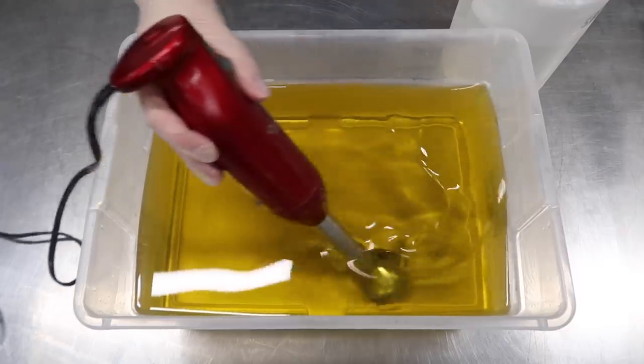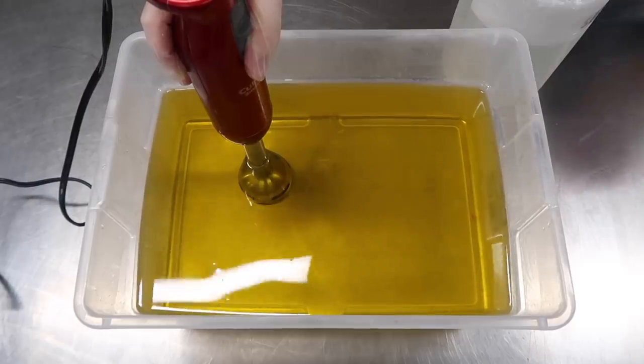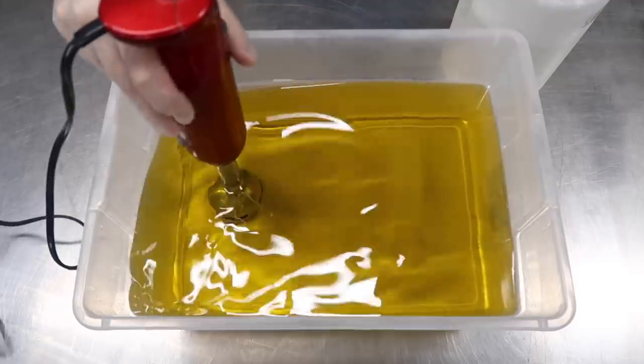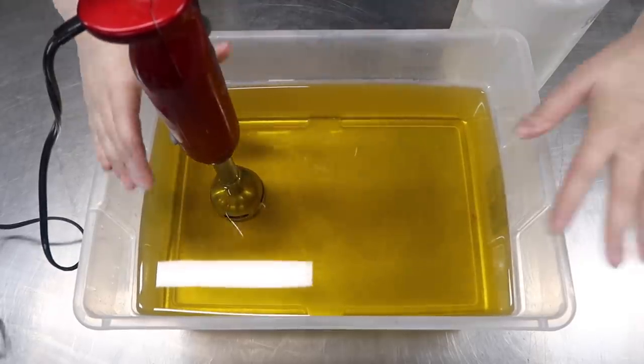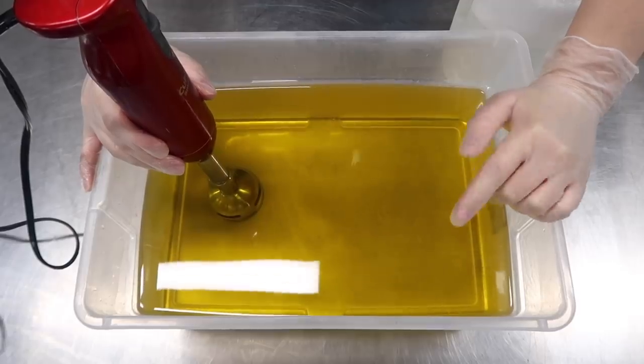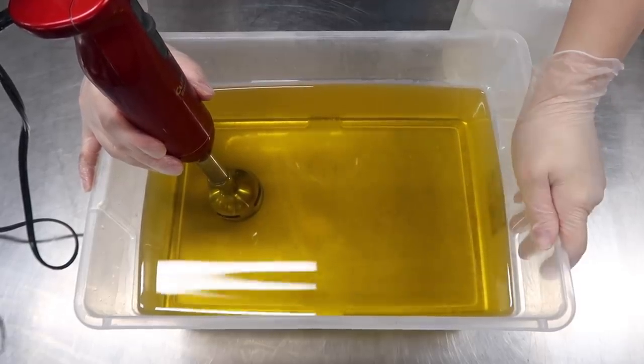So now that you have the history, let's make some soap. In this big container that we got from Target — it's a Sterilite container, 15 liters or 16 quarts — I have all of my melted oils. The recipe is composed of olive oil, organic sustainably sourced palm oil, coconut oil, sweet almond oil, and castor oil.